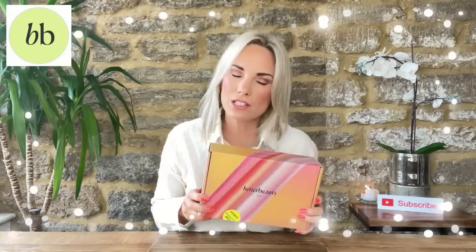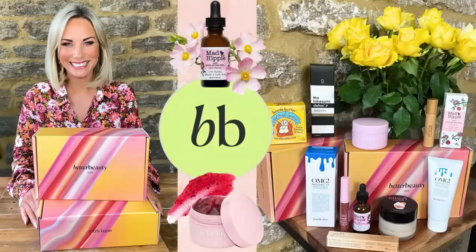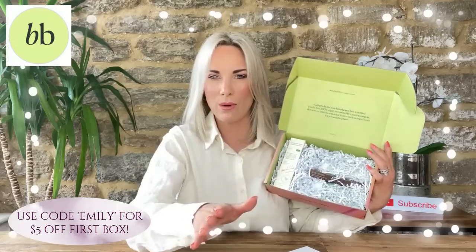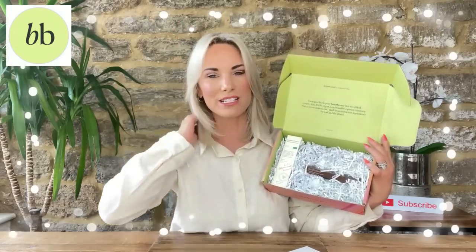Right, before we crack on with this week's haul, we're going to have a look at this month's — or rather last month's — beauty box. They ship from America so I do have to wait a little time. This is April's box. If you didn't watch my last video introducing this brand, it's a cruelty-free vegan subscription box. You can subscribe for a monthly box or purchase products you see in my videos on their website.